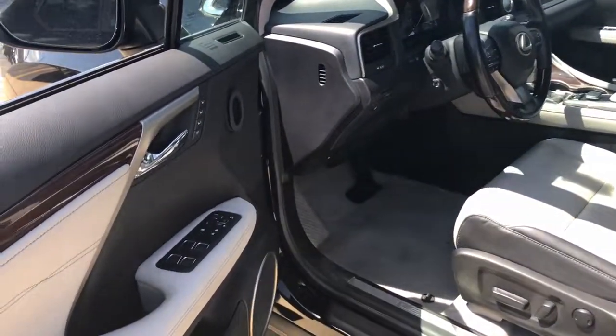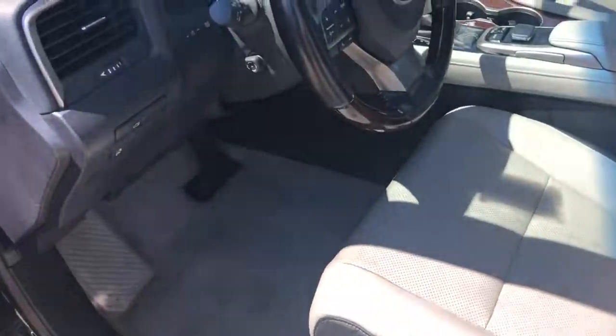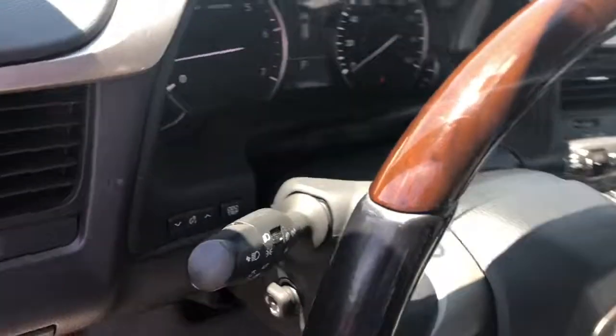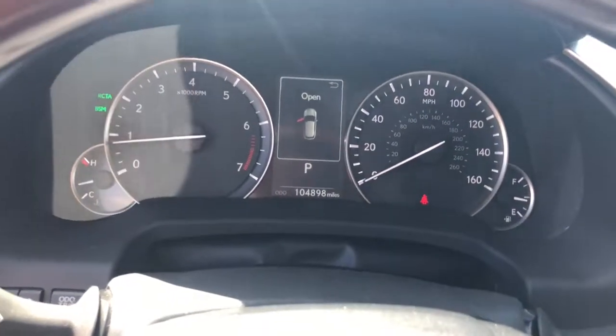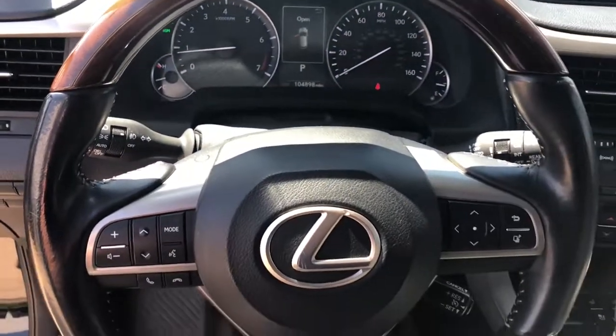The following are some of this vehicle's highlighted options: keyless entry, sunroof/moonroof, fog lamps, power liftgate, power driver seat, electronic stability control, dual zone AC, leather steering wheel, traction control, intermittent wipers.